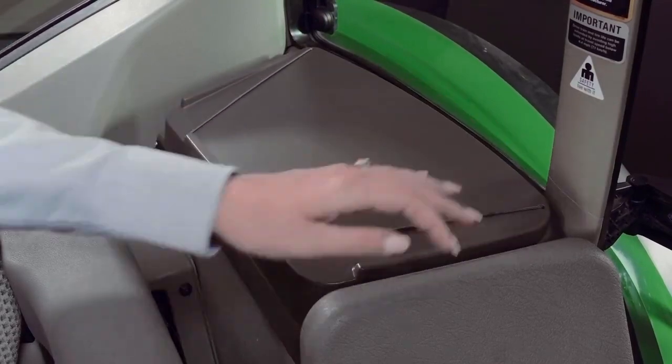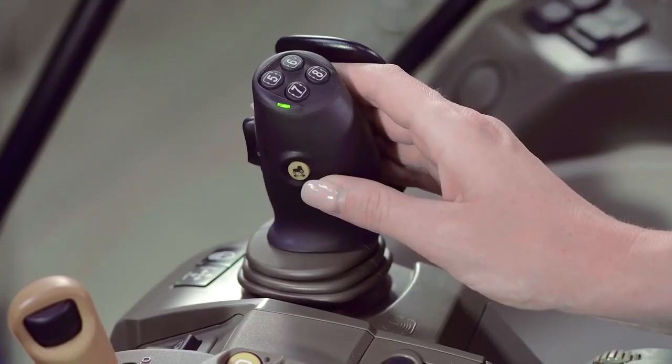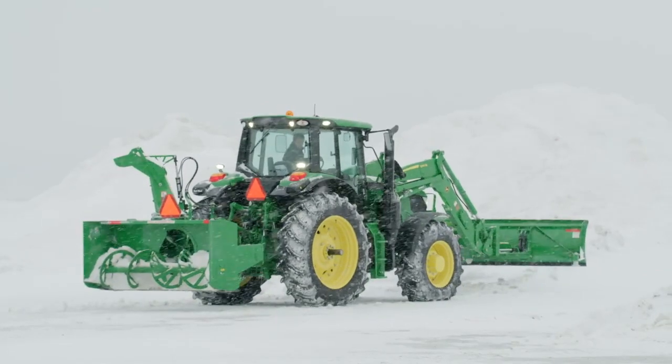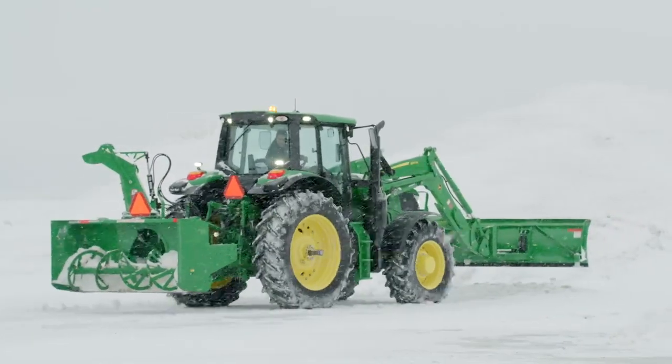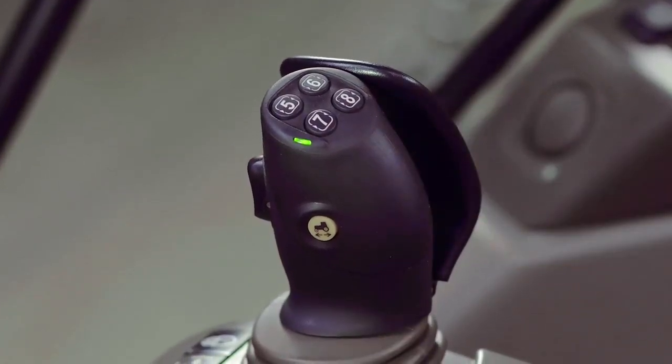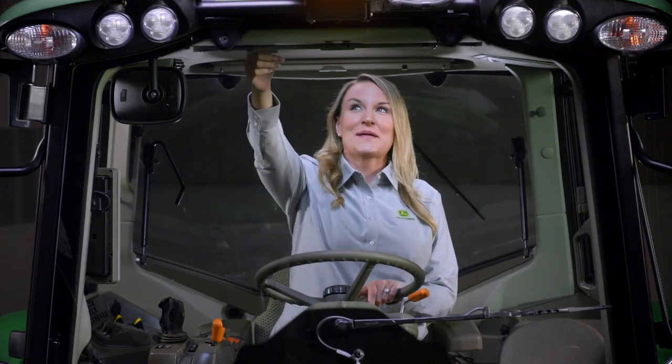When you're doing a lot of loader work, you'll really like this — the joystick now has a power reverser option. This means you can change direction with a simple push of a button. You can also reassign these buttons. Here's another reason you'll love the updated 6Ms.